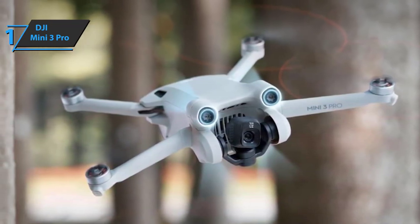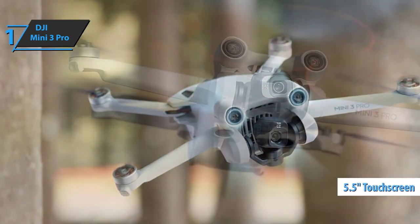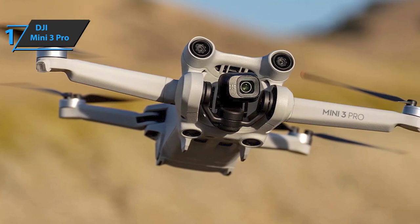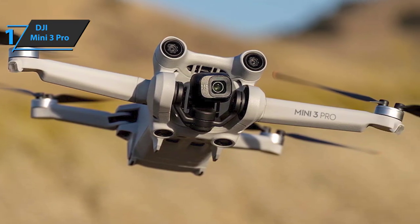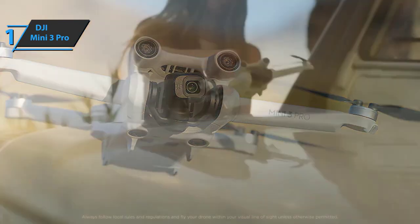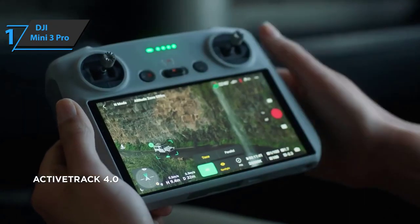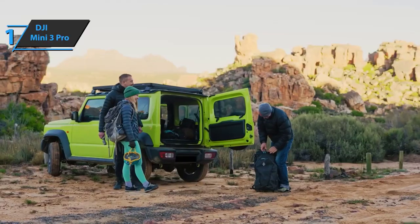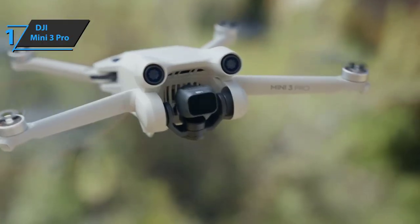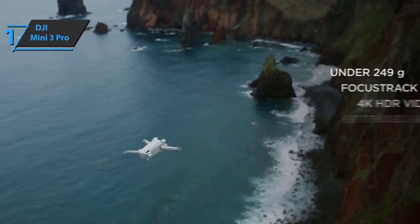The Mini 3 Pro comes with the new DJI RC controller, which natively features a 5.5-inch touchscreen and the DJI Fly app, allowing use without a phone. It supports normal and slow-motion video recording, plus various photo modes: single shot at 48 megapixels, automatic exposure adjustment, burst shooting, interval shooting, as well as 360 panorama, vertical panorama, and wide angle. Overall, this product delivers premium performance at a fair price.